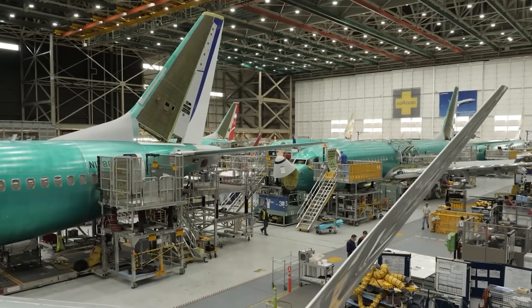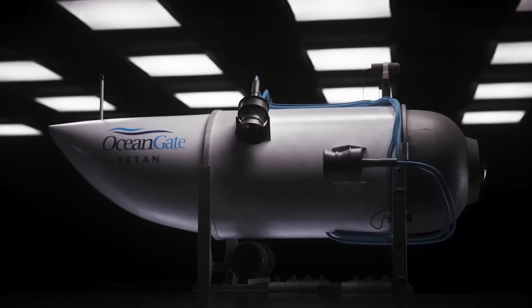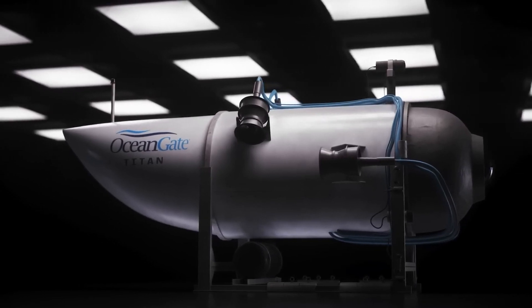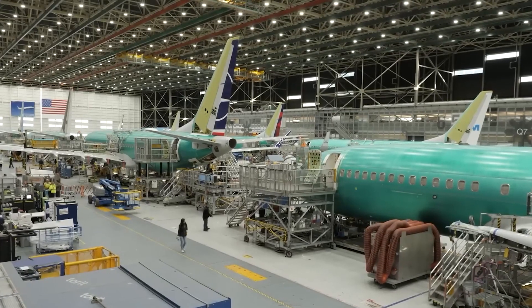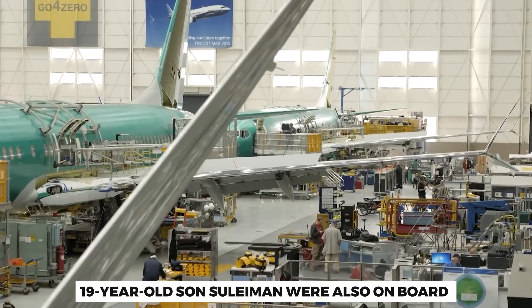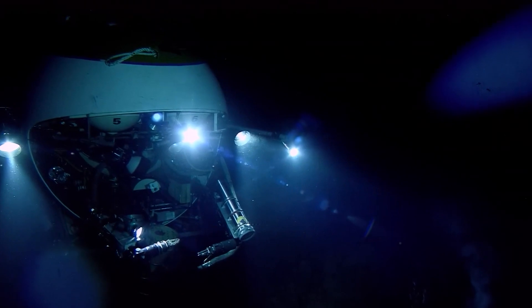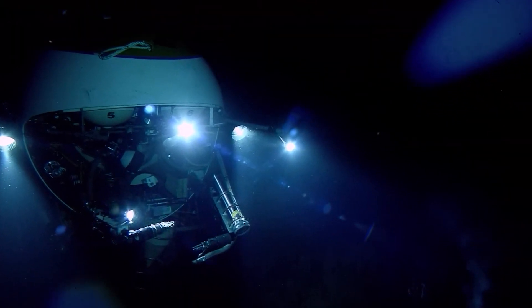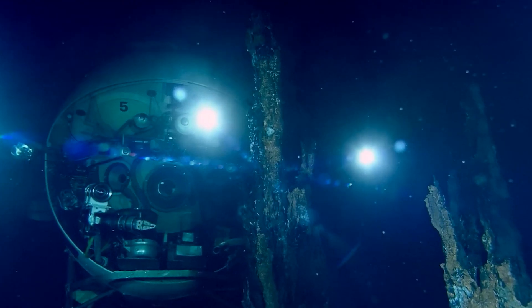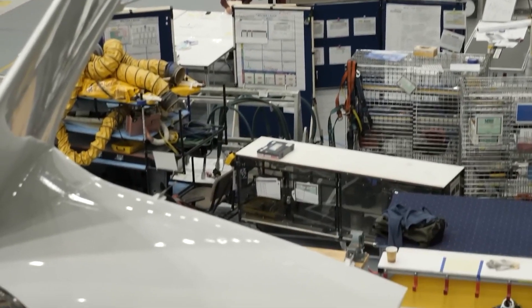The victims of this tragic event include individuals from different backgrounds and nationalities. Among them was Hamish Harding, a British billionaire and renowned explorer known for his passion for aviation and space travel. Pakistani businessman Shahzada Dawood and his 19-year-old son Suleiman were also on board. Additionally, French oceanographer Paul-Henri Nargeolet and Stockton Rush, the American founder and CEO of OceanGate Expeditions, were among the passengers who tragically perished.